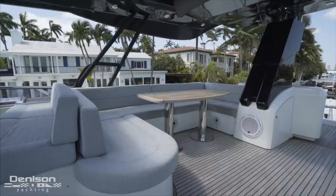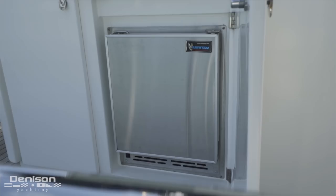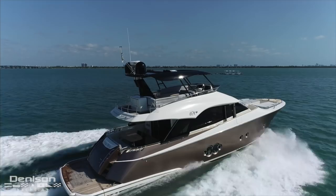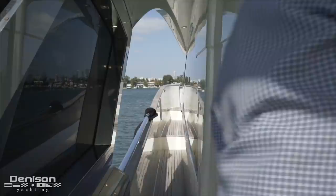Aft of the upper helm is a U-shaped alfresco dinette with a teak table. Aft of the dinette is a grilling station that easily disappears when you aren't using it. This area also has a sink and an ice maker below, and additionally there's a fridge right around the corner. Covering the flybridge is a carbon fiber hardtop. The way it's constructed not only lowers the yacht's centerline of gravity, but also adds to the yacht's sleek look. In the middle of the hardtop is an electrical sunroof. From the flybridge helm, the captain has a great line of sight to the bow, which is one of the most beloved features of the 65 Monte Carlo.